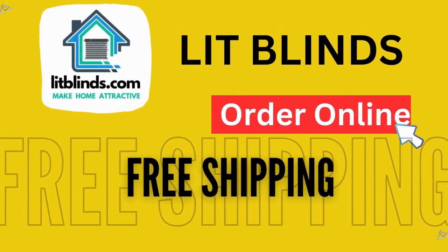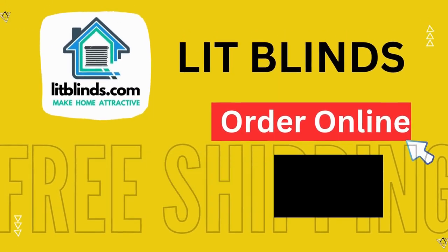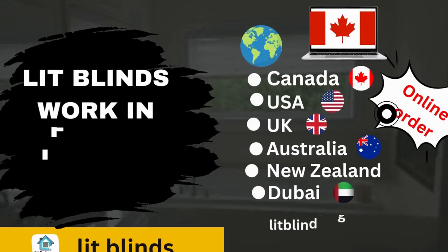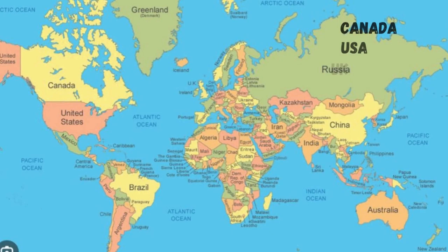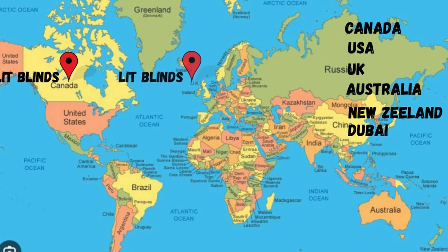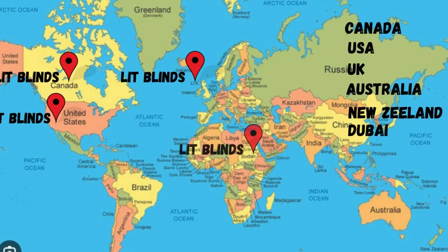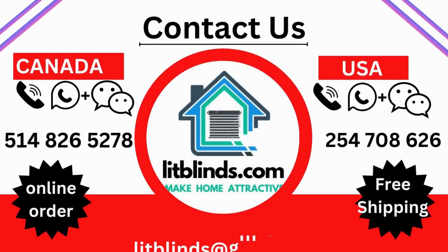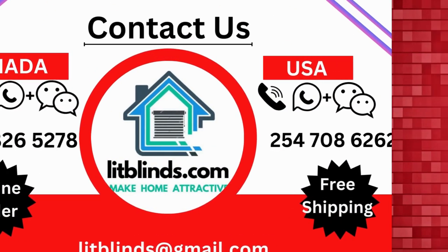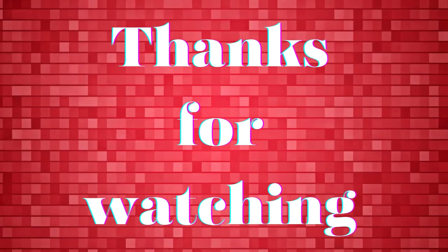Order online — Lit Blinds ships to different countries including Canada, USA, UK, Australia, New Zealand, and Dubai. Lit Blinds provides free shipping and 50% off in each country. Order quickly to save. Contact us: USA 514-826-5278, Canada 254-708-6262, email litblinds@gmail.com. Thanks for watching.